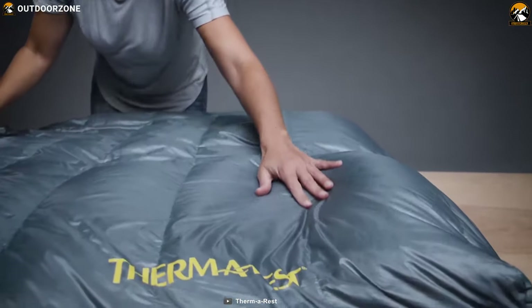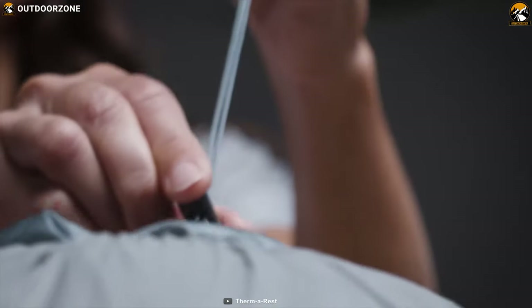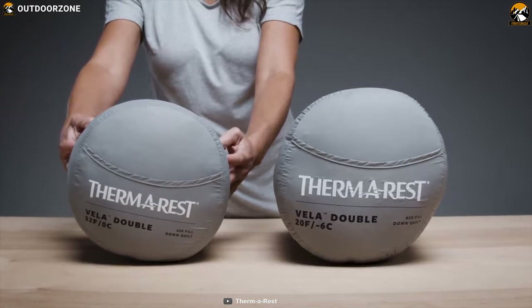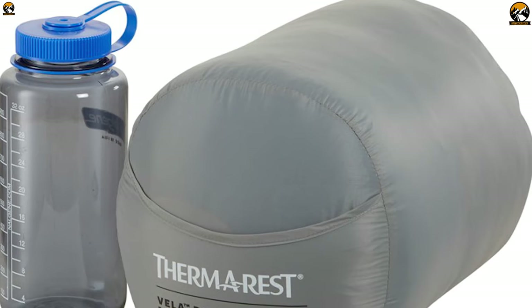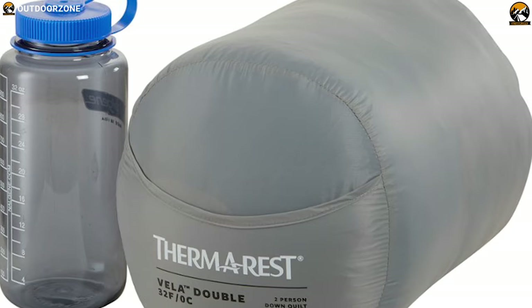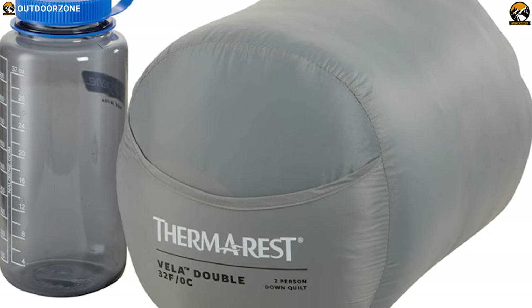You can easily pair it with another Thermalrest quilt, sleeping bag, blanket, or sheet to build a layered system to enjoy ultimate comfort and warmth outdoors. You can easily fold this blanket into a compact size and carry it with you on any outdoor trip without any hassle.